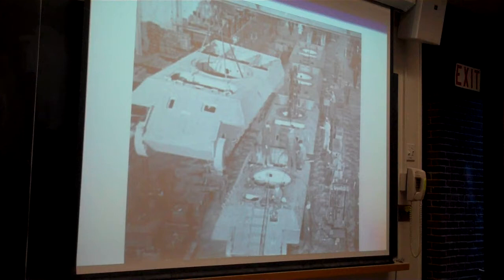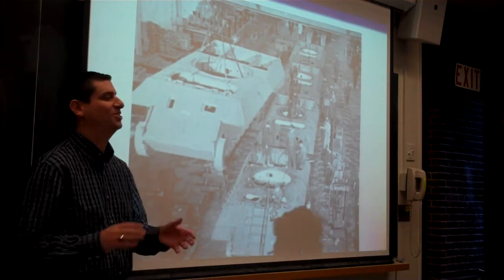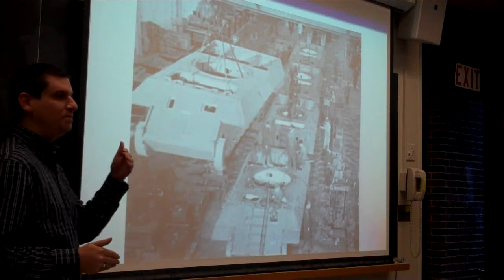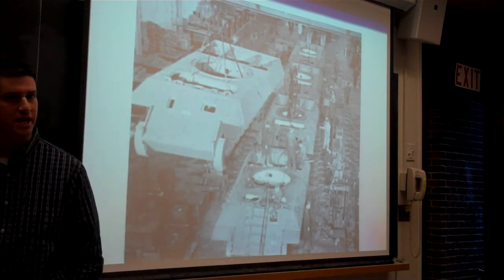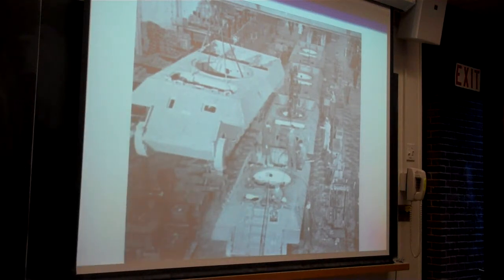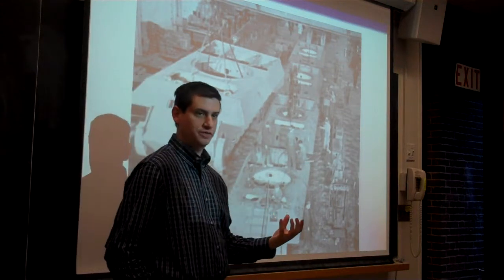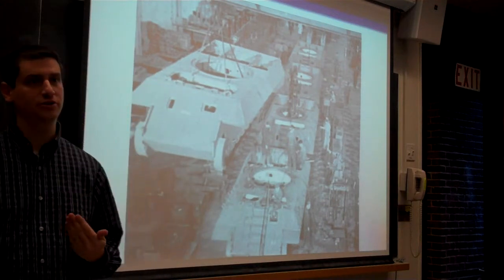The other thing is, if you had to use a word to describe the Germans — organized, thank you. When the Germans made their tanks, they labeled their parts sequentially. So when the Allies captured tanks, they looked at part numbers and looked at which part numbers they observed, and they tried to figure out how many tanks were produced based on the observation.